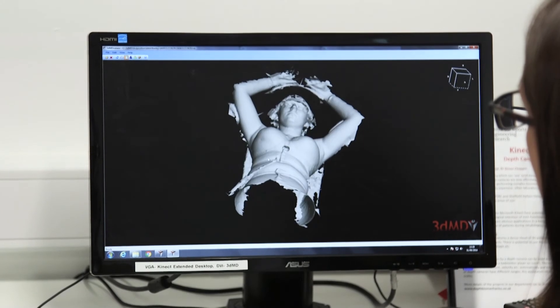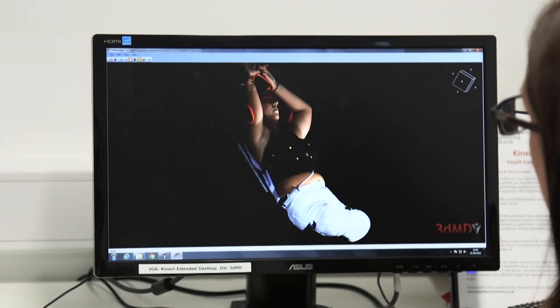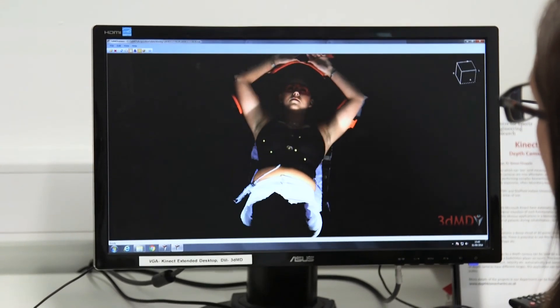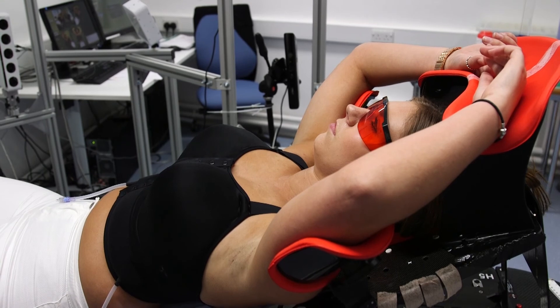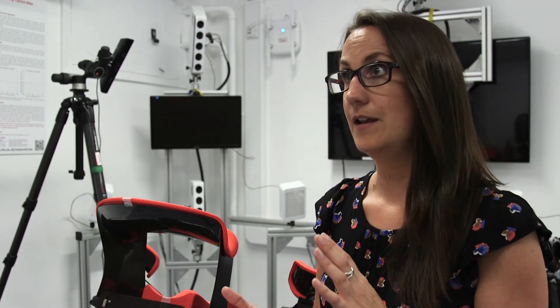We can overlay those images and work out the error from taking the bra off and putting it back on, and also how it compares to wearing no bra at all. We're using healthy volunteers — women who have come and volunteered to try the bra on, lay down in the treatment position — and we're taking images with the bra on and without the bra so that we can compare and contrast what the bra is doing and how accurately it reproduces the breast tissue position each time.